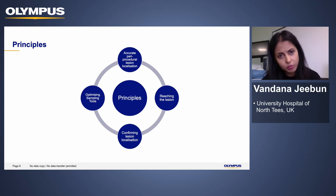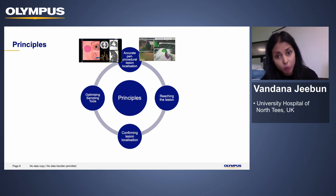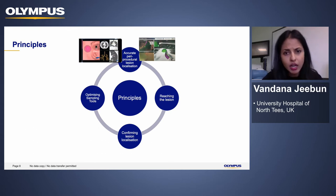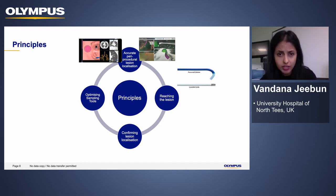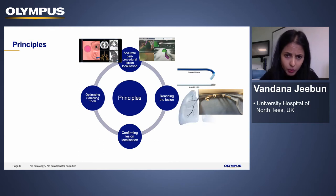So what are the principles of peripheral bronchoscopy? We usually start by ensuring accurate localization of the lesion before the procedure. This involves navigation — for example, virtual bronchoscopic navigation or electromagnetic navigation, which is more complex and requires more training. The second question is: even when we can navigate to the lesion, how are we actually going to reach there? With ENB we could use steerable catheters, or alternatively consider using slimmer bronchoscopes that can go further into the periphery.